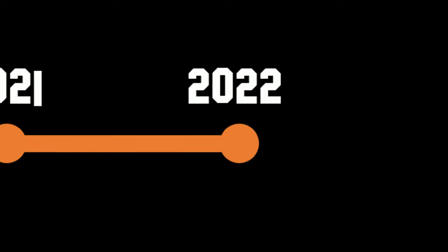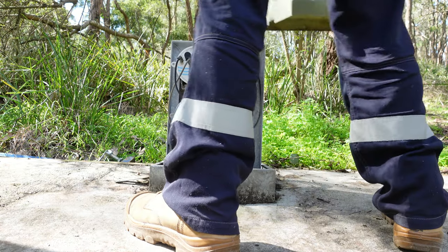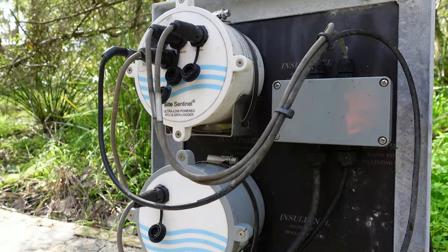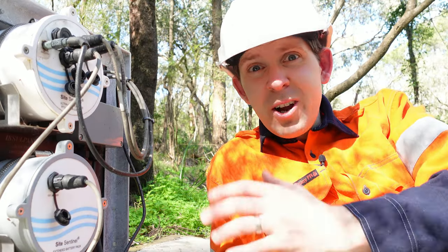So how is it that only in the last five years we've seen such an exponential growth in smart manholes? Well, the secret lies under here. This is an RTU — and it's really hard to make an RTU sexy, so I hope you enjoyed the montage.